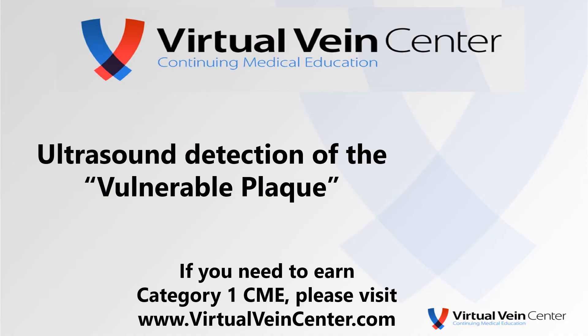Again, remember my caveat. This case presentation was really the exception rather than the rule, at least in my experience. I don't think we can actually do this routinely. I would emphasize that the only risk of symptoms that has ever been validated is the severity of the stenosis.